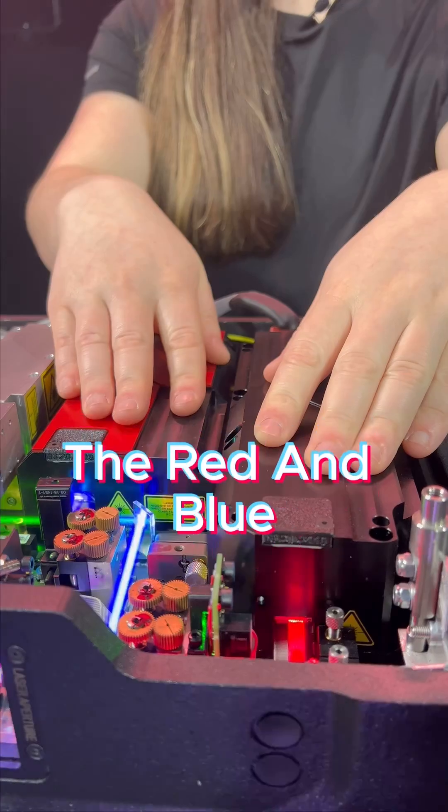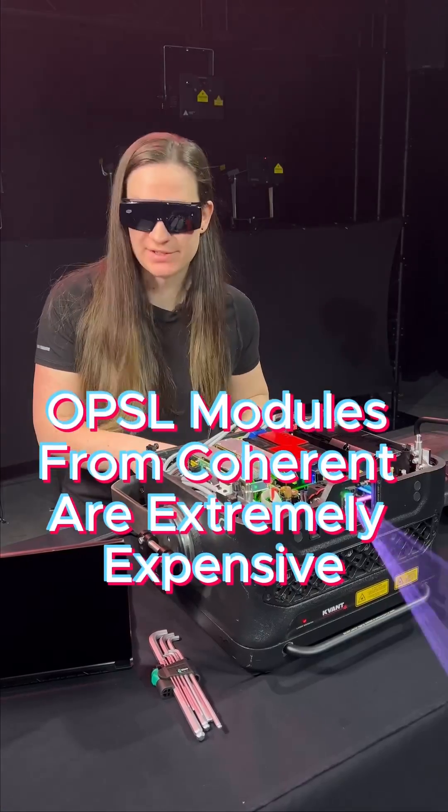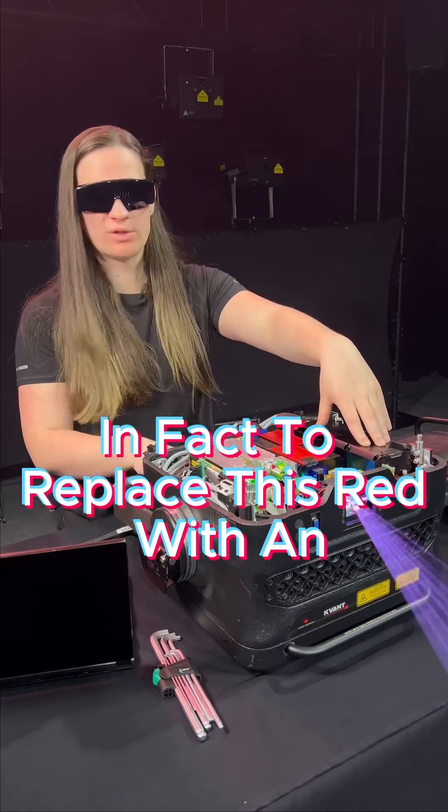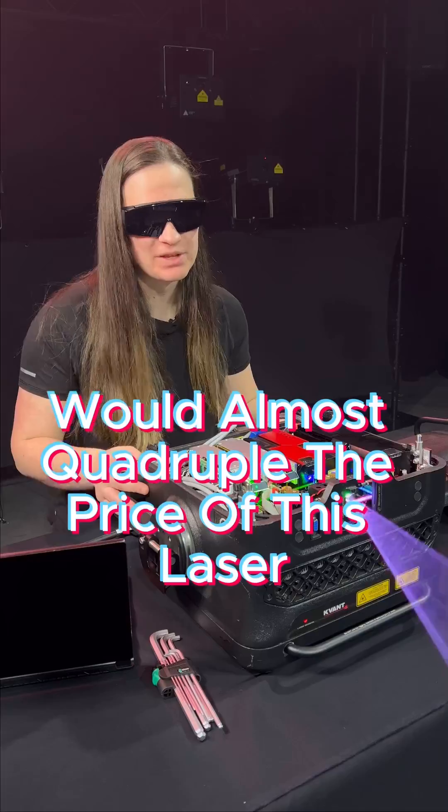These are, of course, diode arrays. The red and blue OPSL modules from Coherent are extremely expensive. In fact, to replace this red with an OPSL in this projector, it would almost quadruple the price of this laser.